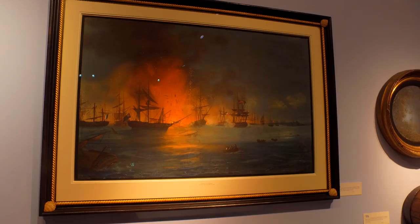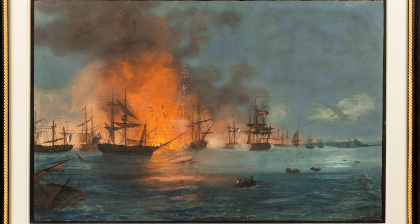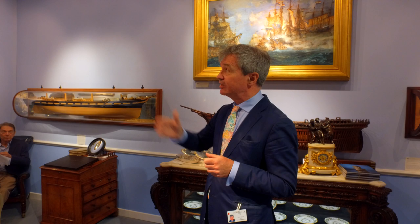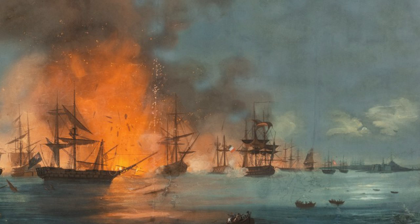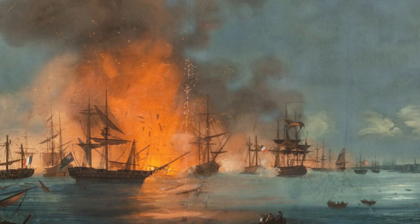For the short time we have here I just want to focus on three items connected to the Battle of the Nile — shown on the wall there in a watercolour completed in Naples in the early 19th century — the great victory that Nelson secured when he boldly led a squadron of warships into Abukir Bay on the north Egyptian coast and overnight destroyed the French fleet anchored there in support of Bonaparte's recent invasion of Egypt.